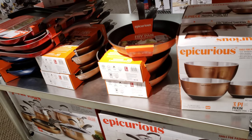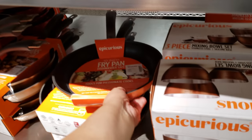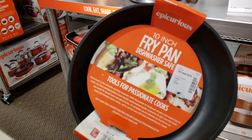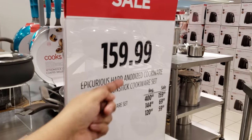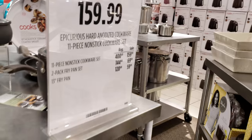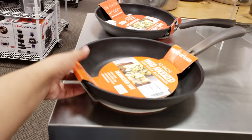Oh, look at those bowls — mixing bowls. We've got the fry pan. Is this a two-pack or one? This one says $60. Isn't that crazy? $160 going on for their 11-piece, which has to be somewhere around here. That must be what all that down there is.